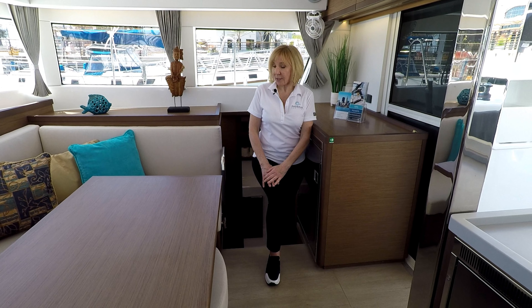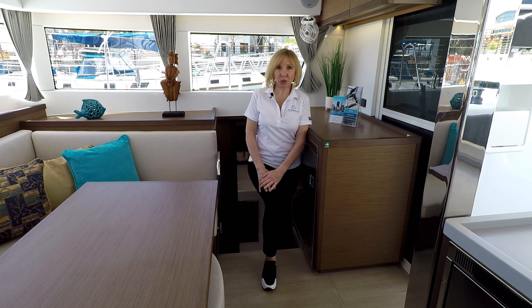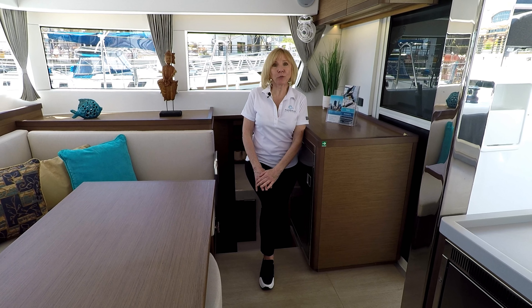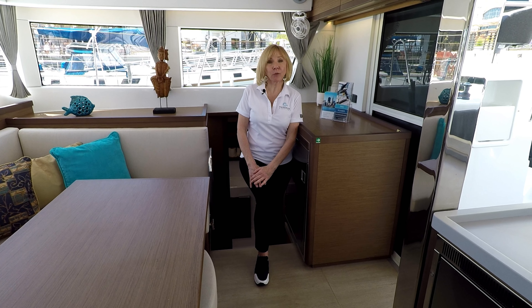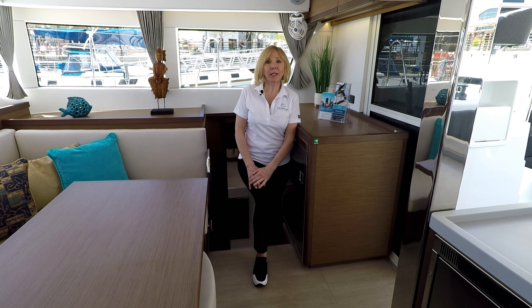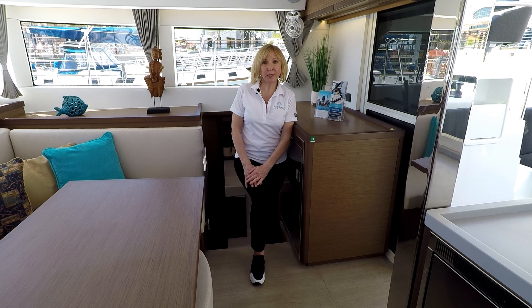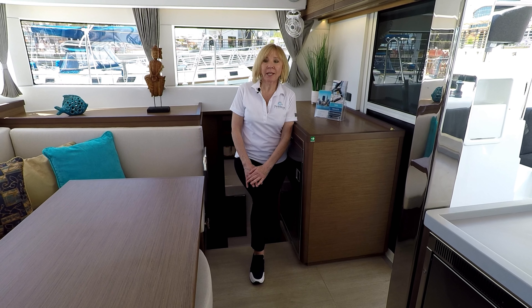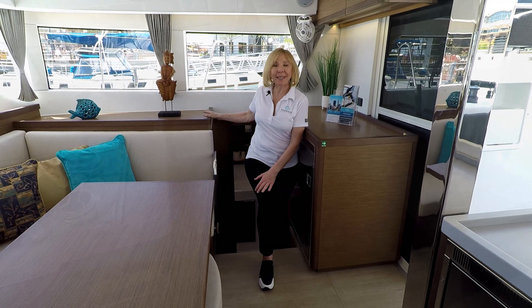What I love about the Lagoons, especially this 40, is the premium interior finish. It has a furniture-grade finish. One of the ways that manufacturers will cut costs is to replace a lot of the wooden furniture with fiberglass molded furniture, but on the Lagoon it truly is a luxurious cruising boat, and you'll see that in the finish of all of the trims and the cabinets.